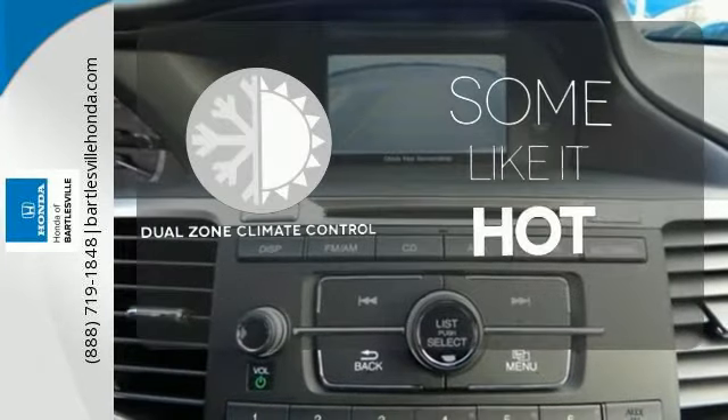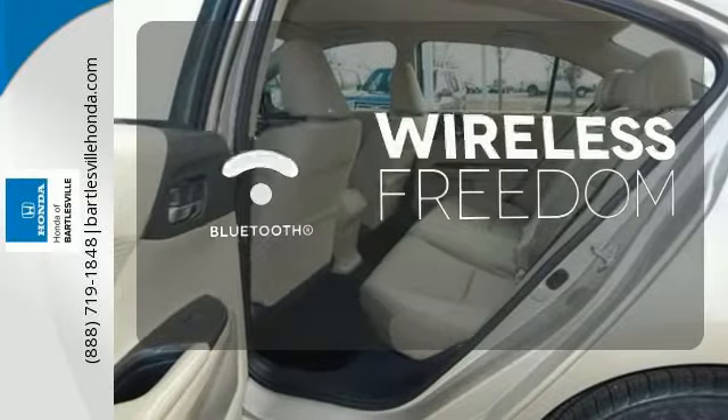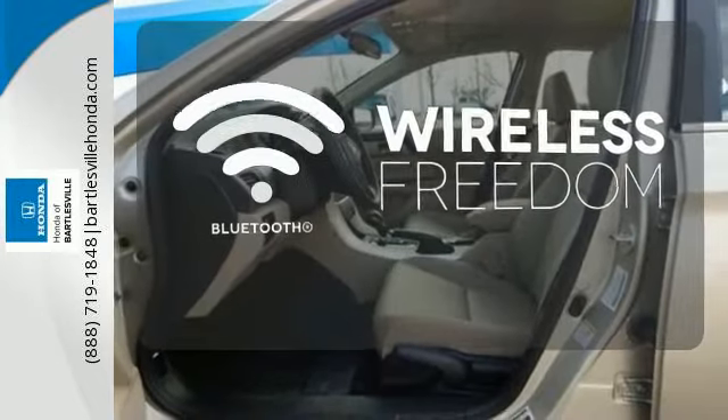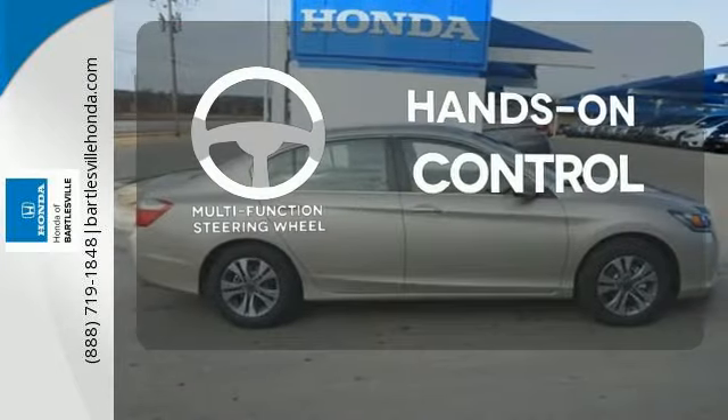Dual zone climate control lets you and your passenger pick a personal temperature. You don't have to put your life on hold when you have Bluetooth. The multifunction steering wheel helps keep your eyes on the road and your hands on the wheel.